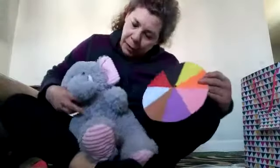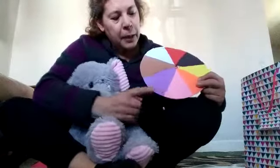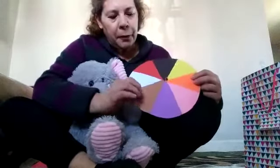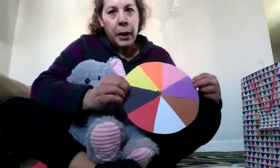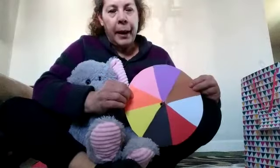And we have all the colors in here. Isn't this beautiful? Look at that — rosa, morado, café, blanco, rojo, negro, amarillo, naranja.